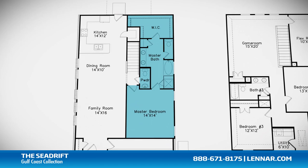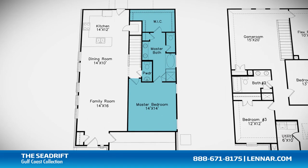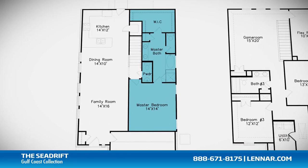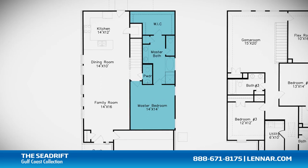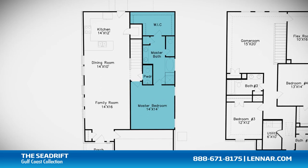The master suite of the Seadrift, located on the first floor, includes a private bathroom retreat with a separate shower and luxurious garden tub, cultured marble dual vanities, and a large walk-in closet.